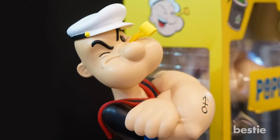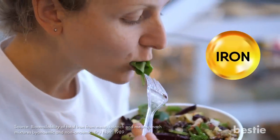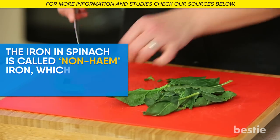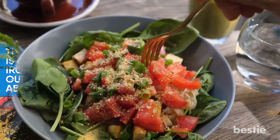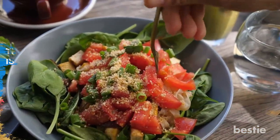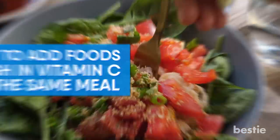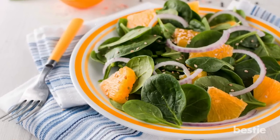Spinach. Popeye was onto something! Spinach is a really good source of iron, which your body needs to produce energy. The iron in spinach is called non-heme iron, which is a form our body doesn't absorb as readily. To get the most benefit from eating spinach or other green leafy vegetables, try to add foods high in vitamin C in the same meal. For example, you might want to add some red capsicum or orange slices to a spinach salad.